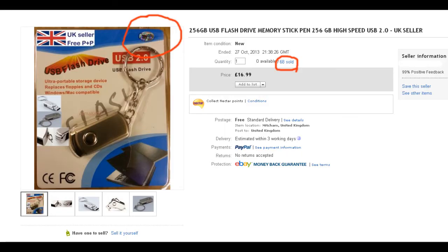I do hope that my public admission of idiocy will stop you falling into the same trap. This guy is still out there selling this same product despite my complaint to eBay, and there are many many others out there selling the same sort of products. Further research tells me that a genuine 256 gigabyte flash drive will cost somewhere in the region of ten times as much as this tempting price.